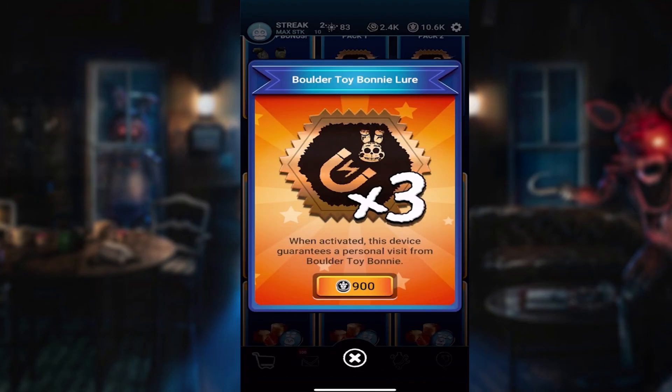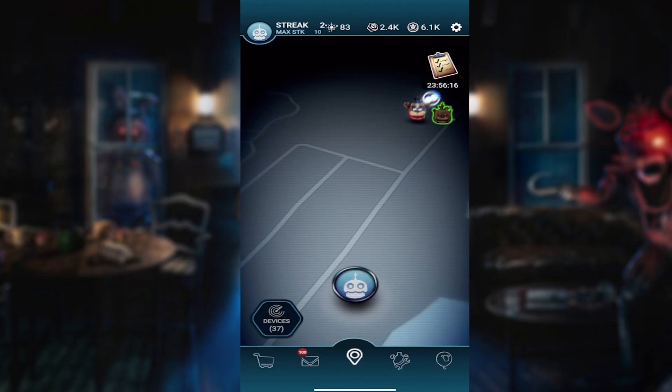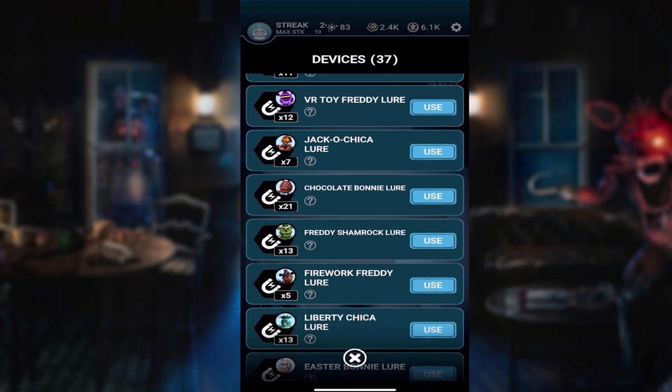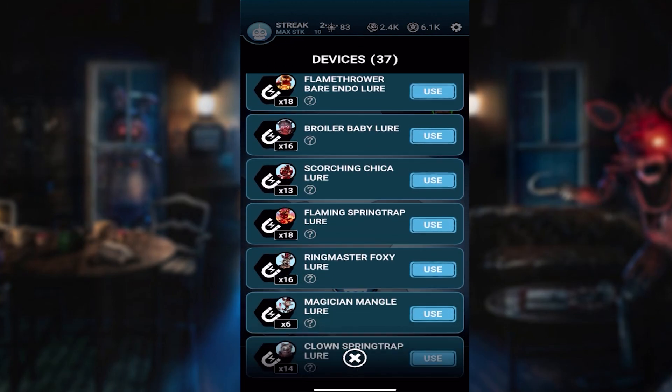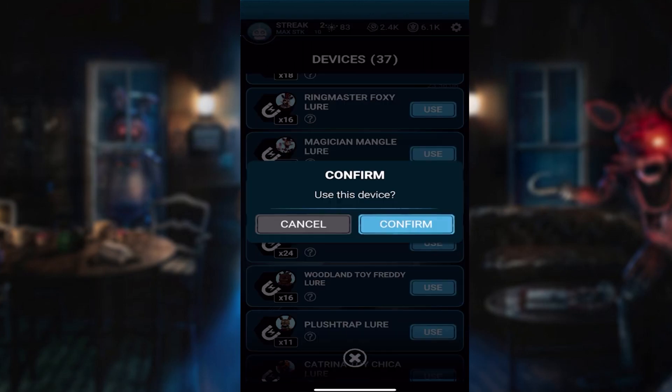Wait, what's going on here with my fast coins? Look at the top right — they're not even going down anymore. I spent way too much. How many did I just buy? The screen was frozen, I didn't know. I thought maybe it was giving me infinite fast coins or something. I have 24 Boulder Toy Bonnie lures.